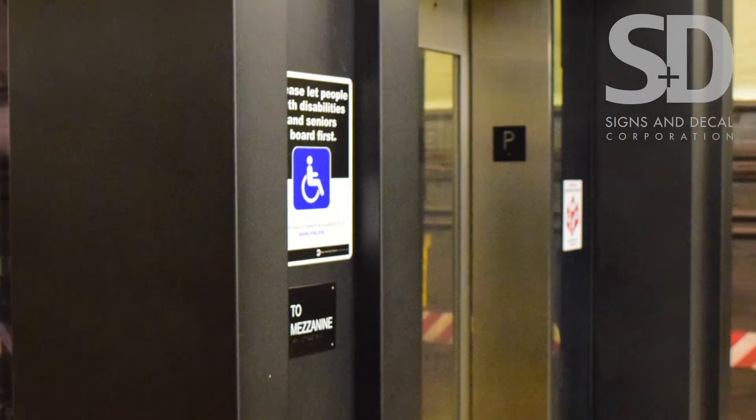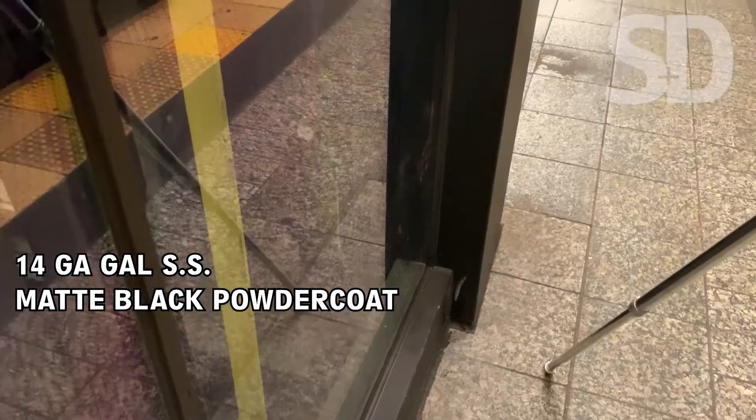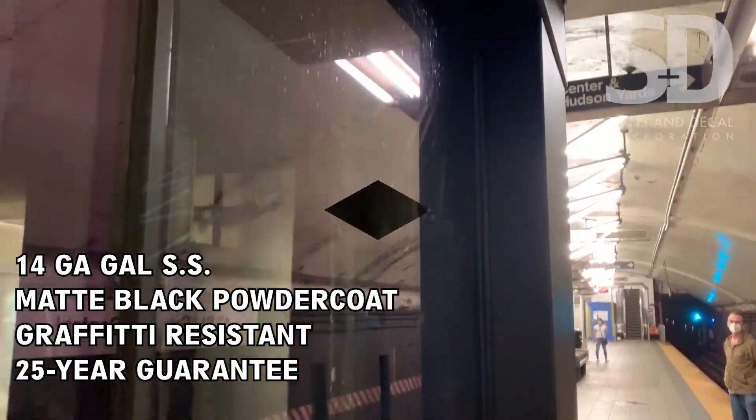If you've seen our Times Square video, you'll recognize this look. It's MTA spec. Our cladding meets the MTA spec of a matte black 14 gauge galvanized steel with graffiti resistance and a 25 year guarantee.